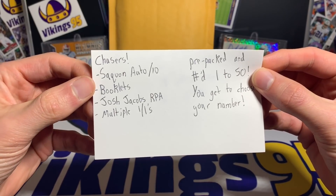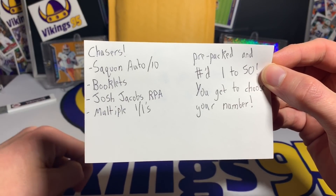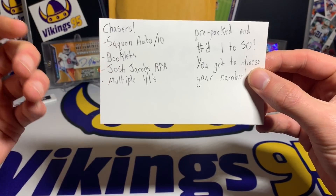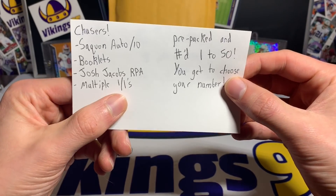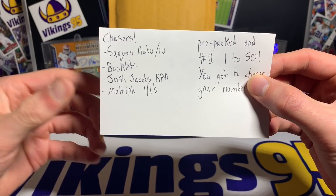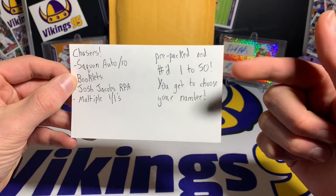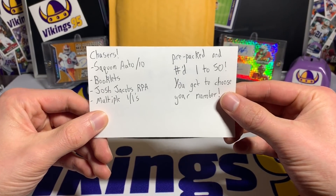The biggest one I saw was a Saquon Barkley autograph out of 10 — that would be crazy. There are booklet cards, a Josh Jacobs RPA, a lot of newer cards, multiple one-of-ones, and a whole list of chasers in the description. Basically pre-packaged and numbered one to 50 — you choose which number you get.